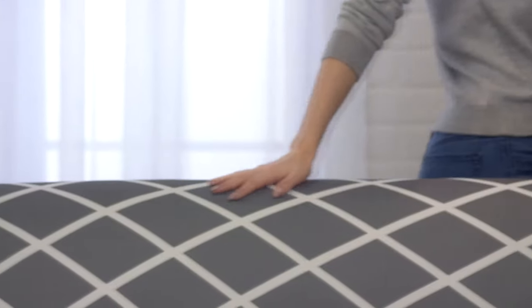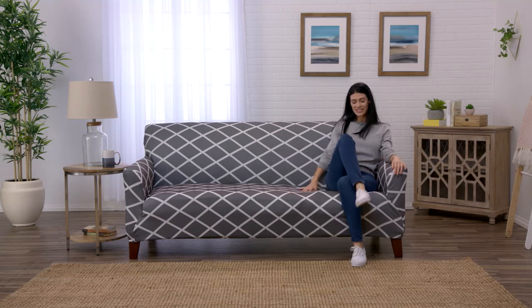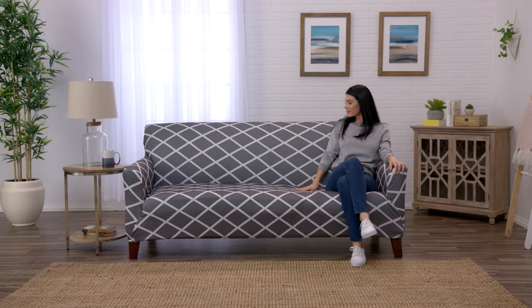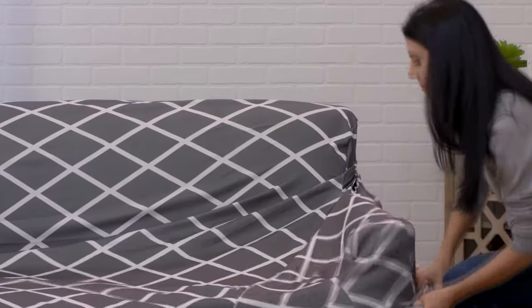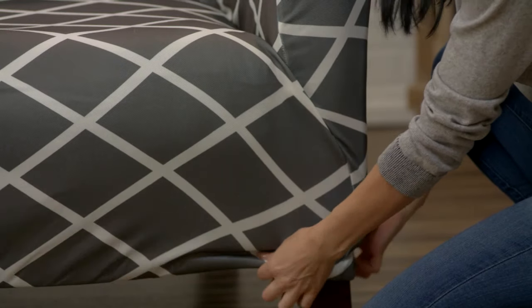Whether transforming the look of your living room or protecting your furniture from pets and spills, Great Bay Home's slip-resistant form-fitting slipcovers are the solution to freshen up any home decor. Lightweight and easy to care for, this strapless slipcover stays in place and fits most furniture due to its elasticized bottom.